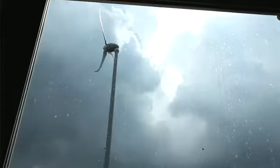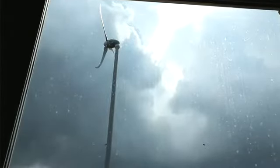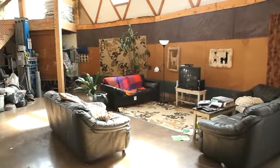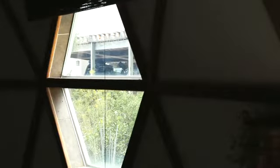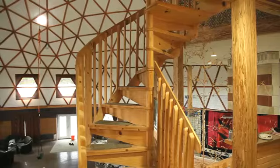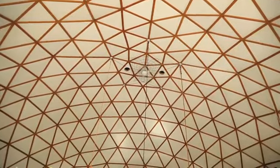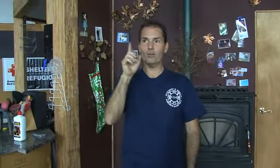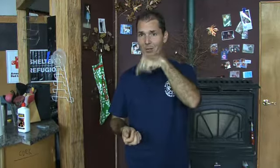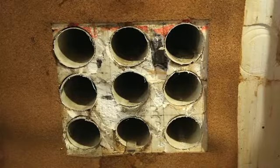It produces about 383 kilowatt hours per year, which wouldn't be close to enough energy for an average house. However, in my house it's almost all my energy because I don't use as much. I also added a geothermal unit — it's a series of nine tubes underneath the ground. All I do is take the air from inside this home, use a simple fan, and shoot it through. By the time it comes back, it's already cooled off.